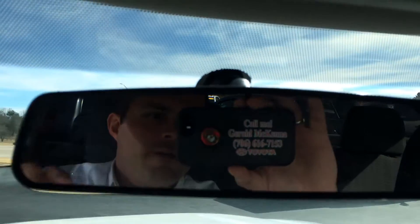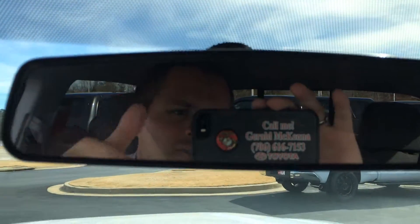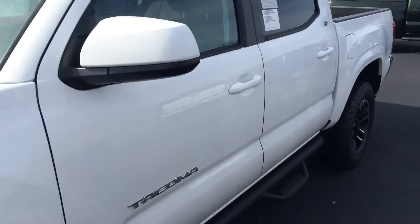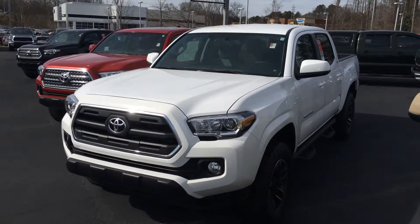I hope you enjoyed the video. If you have any other questions, you can reach the guy in the mirror — that's Gerald — at this number. Looking forward to earning your business, sir. Just give me a call. This is the 2016 Toyota Tacoma Double Cab XP Super White here at LaGrange Toyota. Give me a call, sir. Look forward to hearing from you.